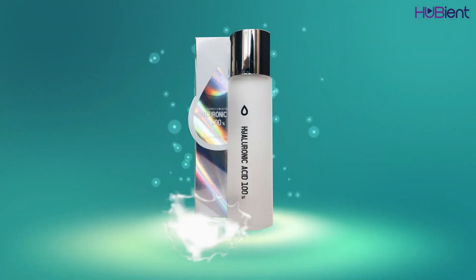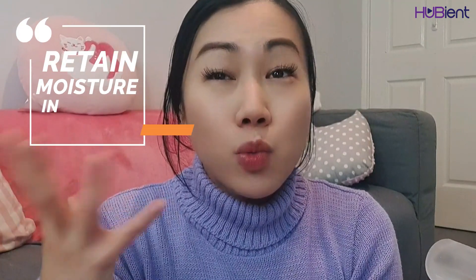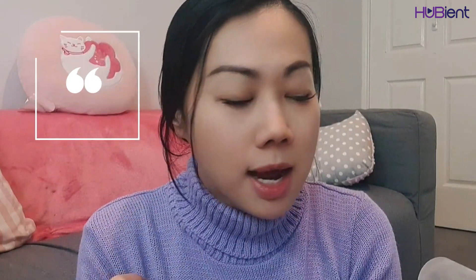For me, at number one is hyaluronic acid. This here is 100% hyaluronic acid. Hyaluronic acid is something that our body naturally produces — it's a substance that actually helps retain moisture in our skin. A fun fact: one gram of hyaluronic acid can hold about a thousand times its weight, like a few litres of actual water and moisture.